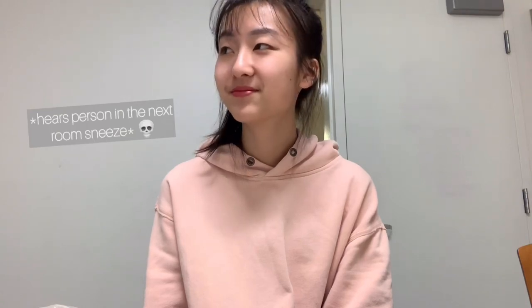Yeah, that's about it. I feel like people in the next room can hear me talk. Thank you for watching — I hope you guys have a great day.